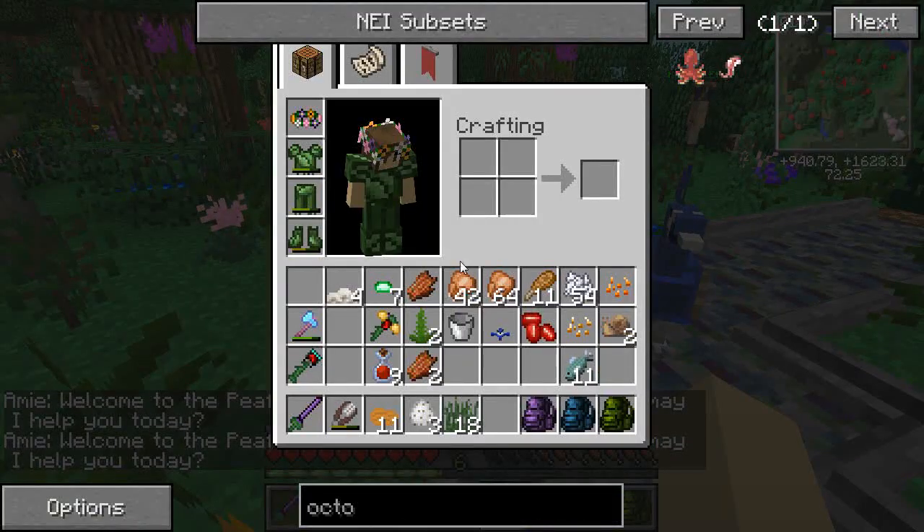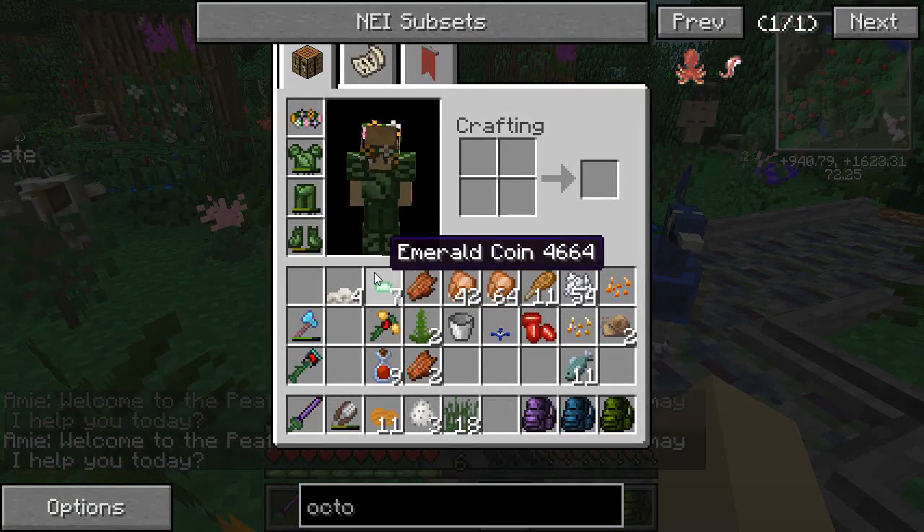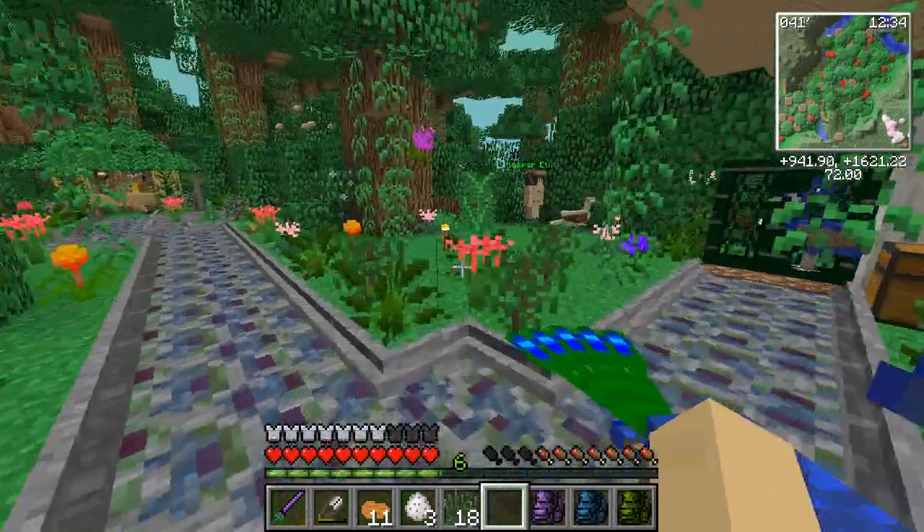Oh you guys, we should have an ATM — we should have an ATM that trades like the coins and things like that. Oh, that would be brilliant!